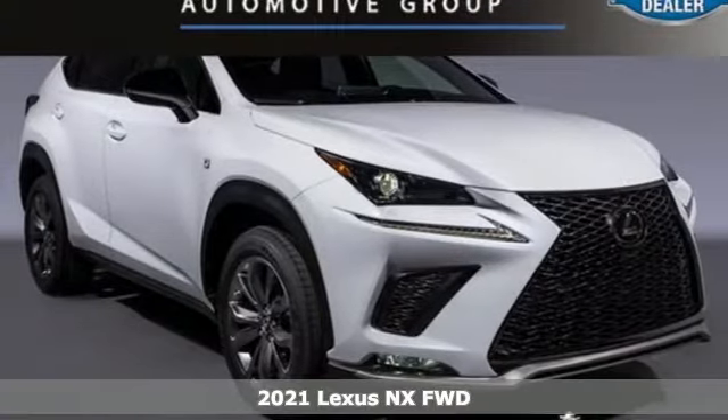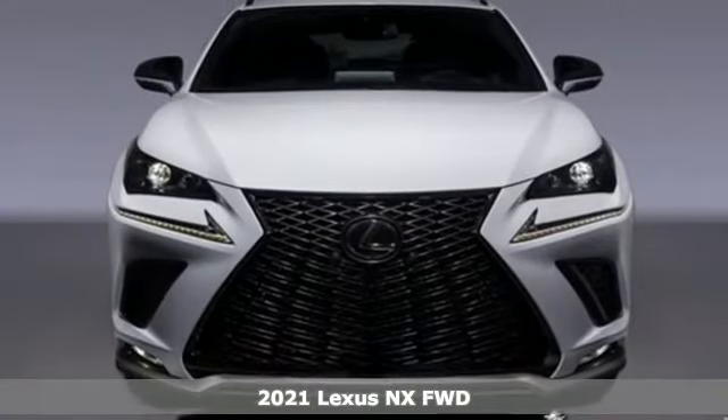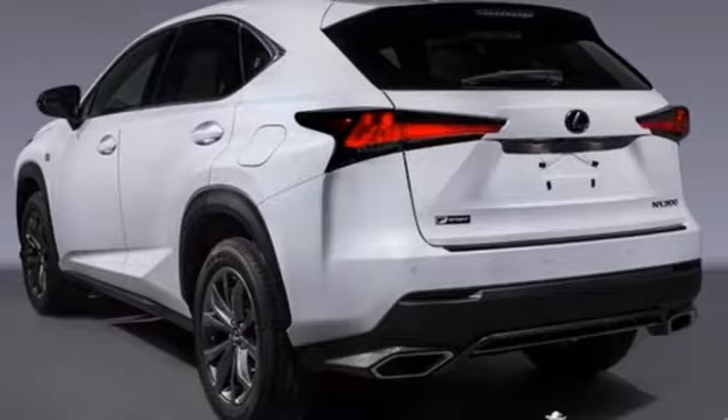It's the new 2021 Lexus NX. This is the crossover for any urban adventure, thanks to a turbocharged engine, aggressive exterior design, and an interior built around you.